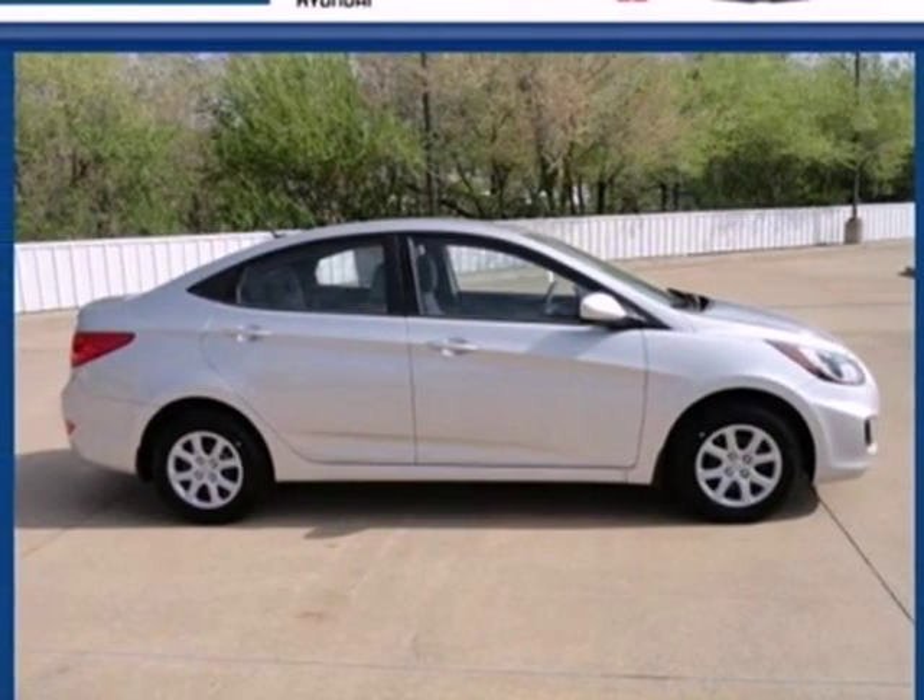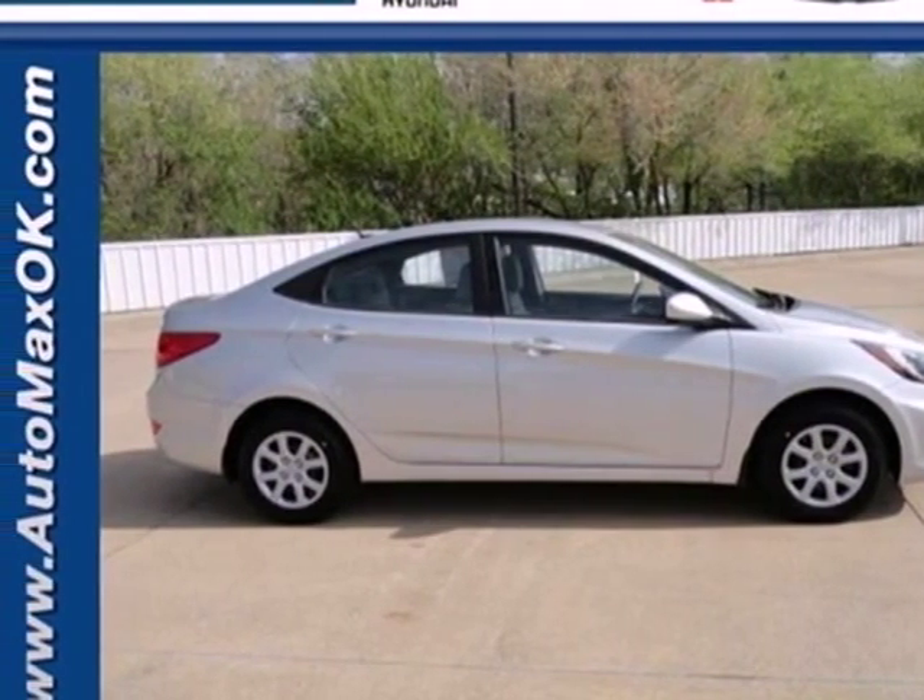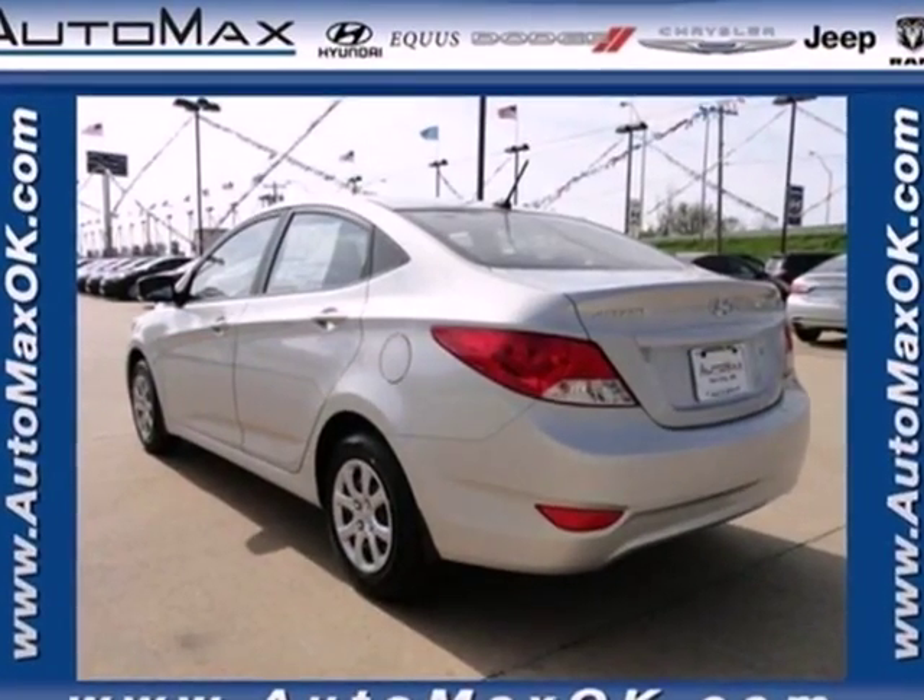It's a 2012 Hyundai Accent. Drive relaxed with this vehicle's supportive seating and quality interior.